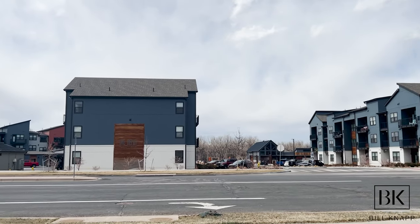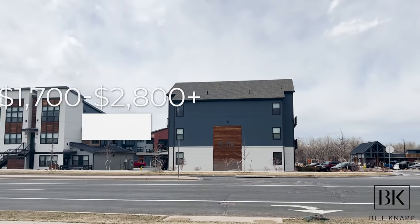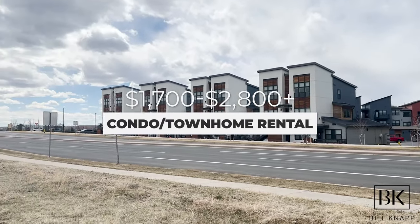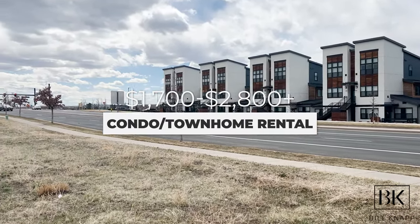Moving over to townhomes and condominiums, these are going to be a bit more affordable. Those tend to range at about $1,700 or so for a two-bedroom-plus in a townhome or condo, up to about $2,800 or so depending on whether it's a newer complex, what amenities are included, the size of the unit, and the location. Properties in really good locations or with a nice big updated yard tend to be a bit more.